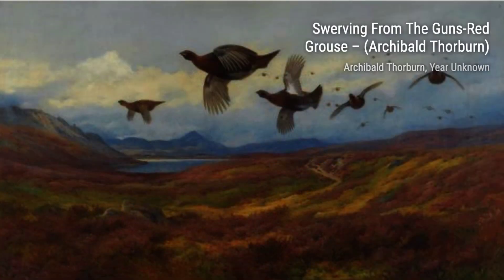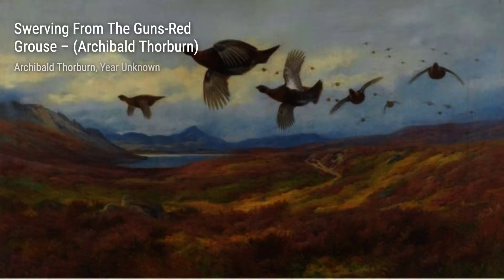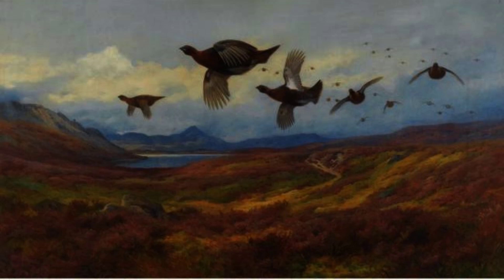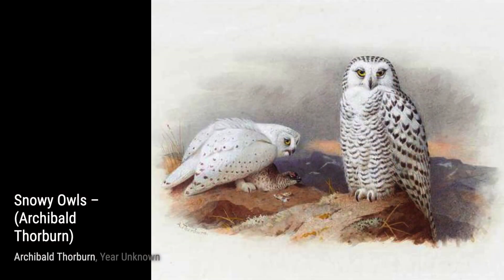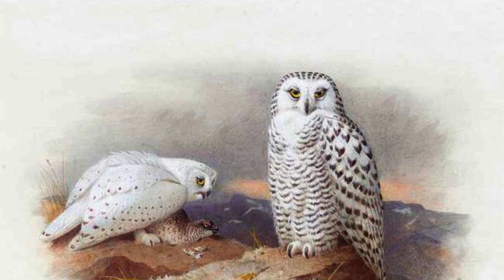Lastly, we have Three Field Mice. Thorburn's ability to capture the smallest details is showcased in this artwork, as he portrays the adorable field mice with precision and charm. And that concludes our journey through Archibald Thorburn's incredible artworks. We hope you enjoyed this exploration of his talent and the beauty of British wildlife. Stay tuned for more artist spotlights on VisArt.